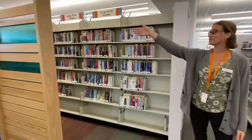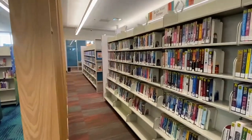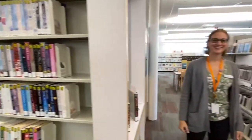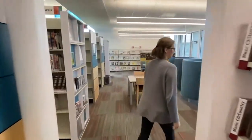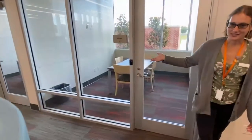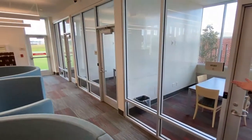Right around this colorful wall is where we have all the adult fiction and non-fiction books. We also have all these study rooms where you can book a room for an hour or two and get stuff done in some peace and quiet.